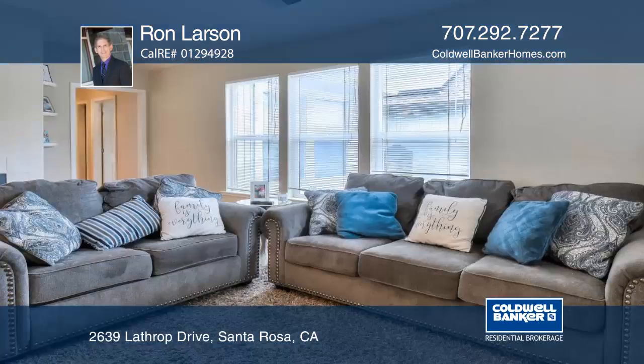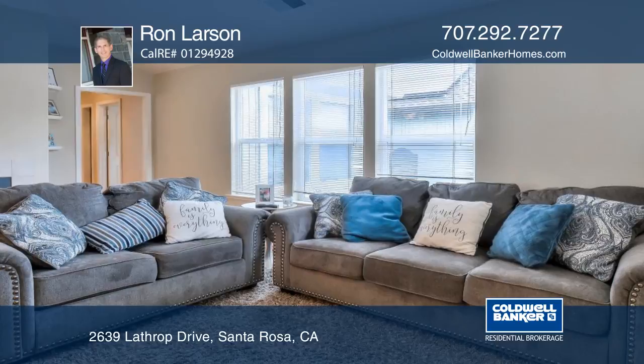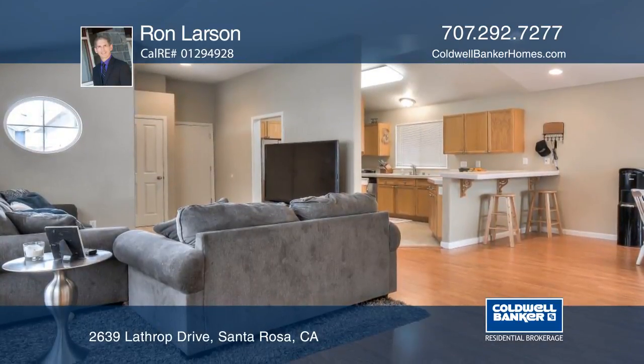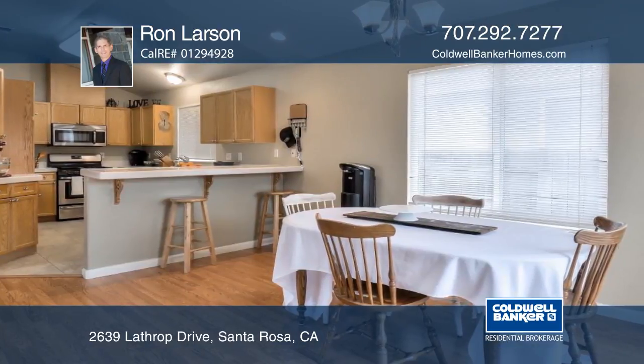This delightful one-story home was built in the year 2000 and boasts an open design with vaulted ceilings. The yard features a spacious patio area that can be accessed through both the dining room and the master suite.